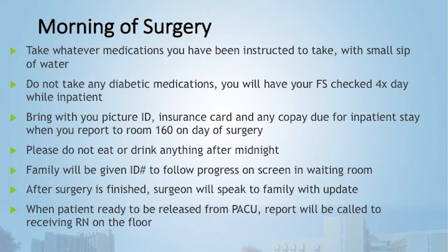You're not going to eat or drink anything after midnight the day before surgery. You'll receive two different times from your physician: your time of arrival and your time of surgery.